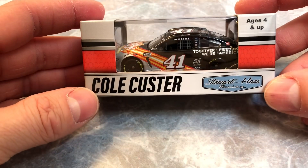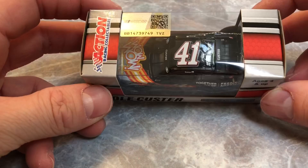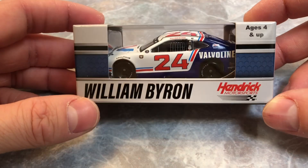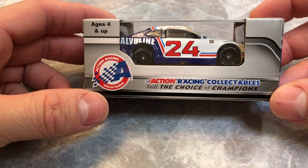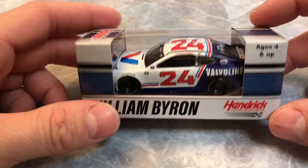Next we have Cole Custer's number 41 Stewart-Haas Racing Wow Wow Waffles Mustang — good-looking ride, new release, thought I'd pick that bad boy up. Next, William Byron's Valvoline number 24 throwback. Always got to look out for the William Byron's — those Hendrick guys are my guys — so glad to get this one.